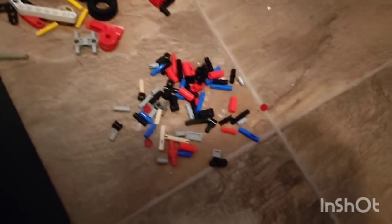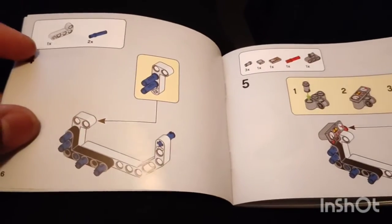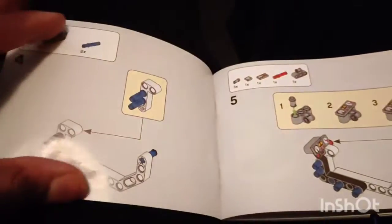So this is the pieces that were inside the box. This is where I have them stored, and this is where I am right now. And I'm watching The Transporter on TV.